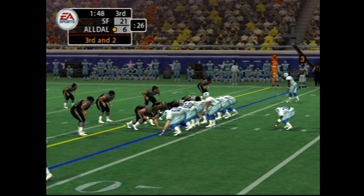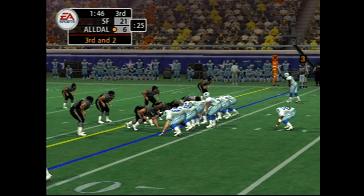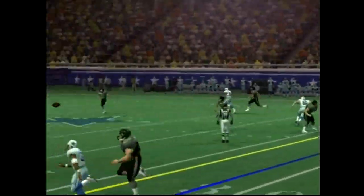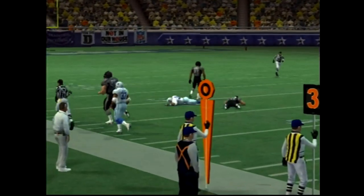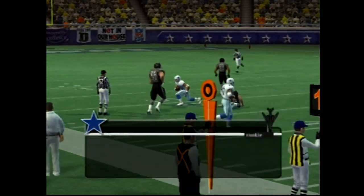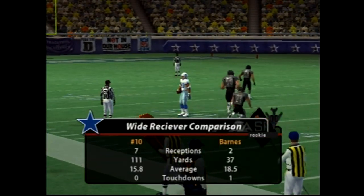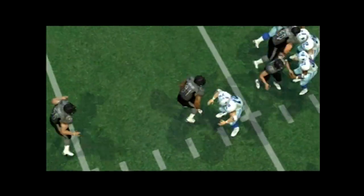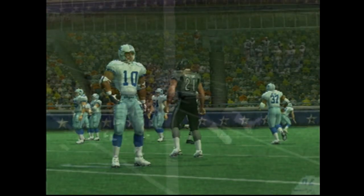The backs are lined up. He throws it and he makes the catch — number 21 makes the tackle at the 49. Watch this block here: he just barrels into the defender, taking him right off the turf. Now that is a textbook block right there.